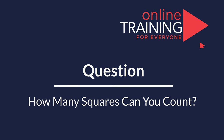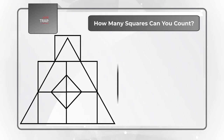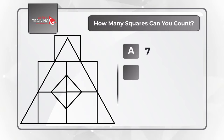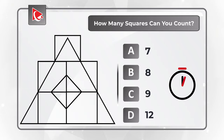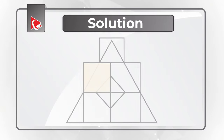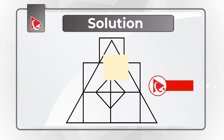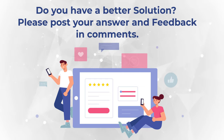There is something fascinating about questions where you need to count the number of squares. Looking at the picture on the screen, how many squares can you count? You have 4 choices: 7, 8, 9, or 12 squares. Give yourself a little bit of time — maybe pause this video. Counting carefully: 1, 2, 3, 4, 5, 6, and 7. Do you have a different number? Please post your solution in comments, and check the description for additional resources.